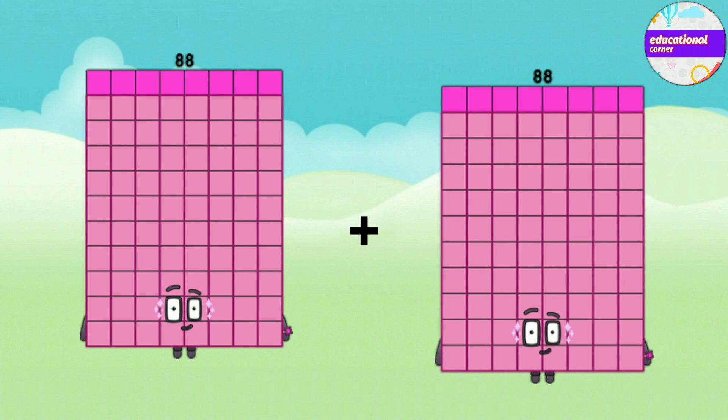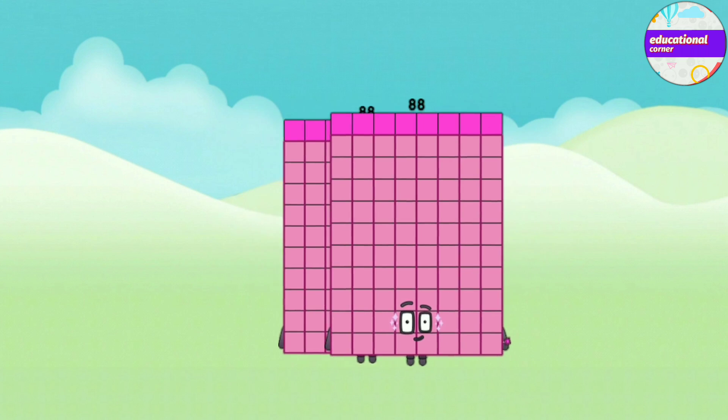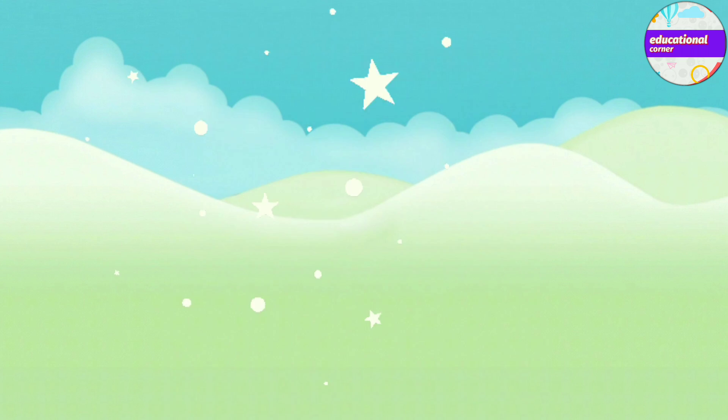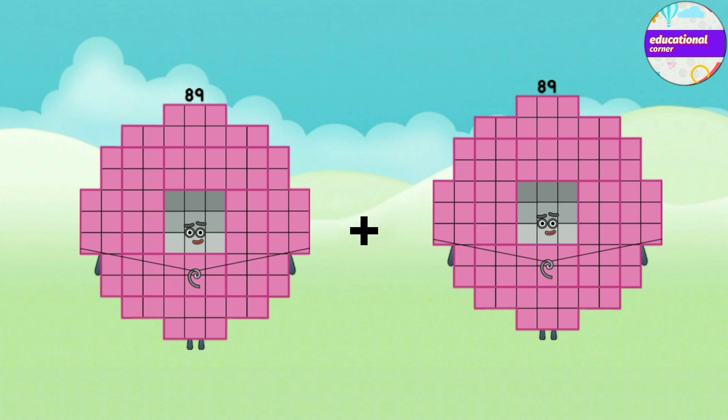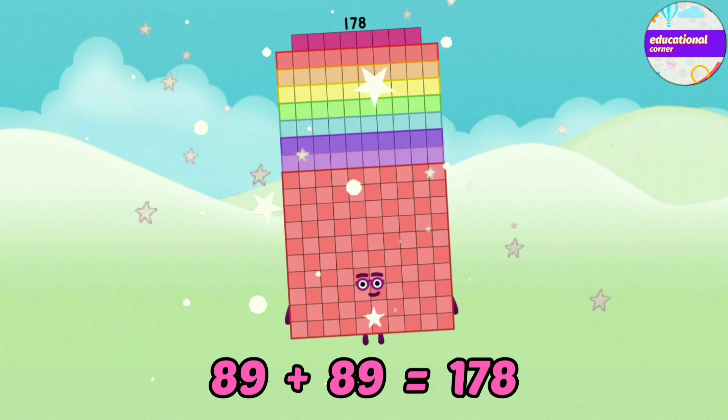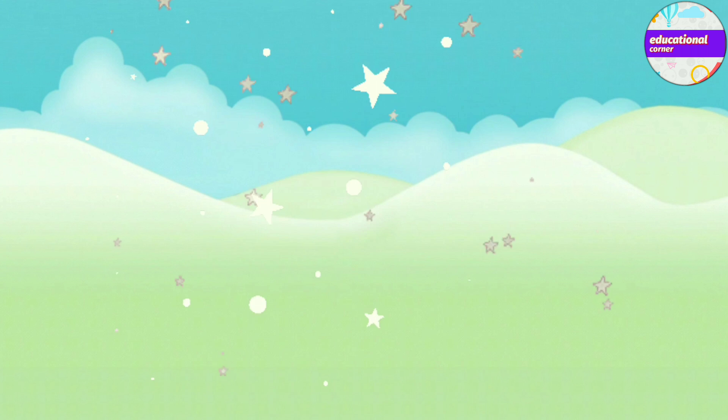Eighty-eight plus eighty-eight equals one-hundred-and-seventy-six. Eighty-nine plus eighty-nine equals one-hundred-and-seventy-eight.